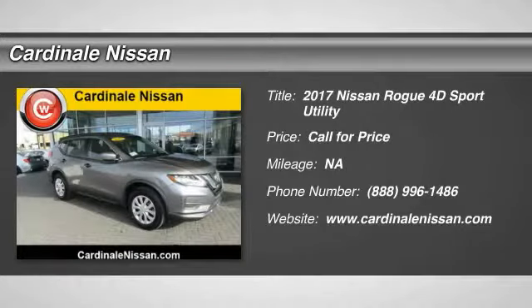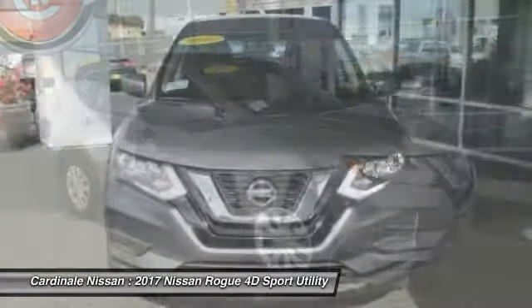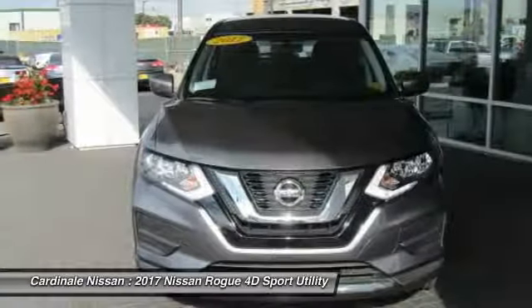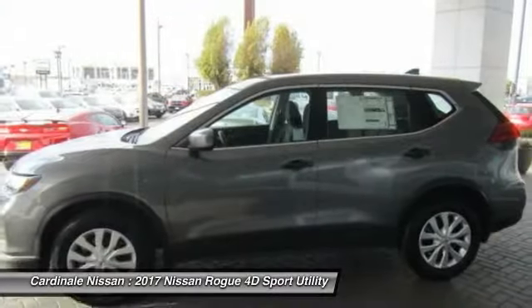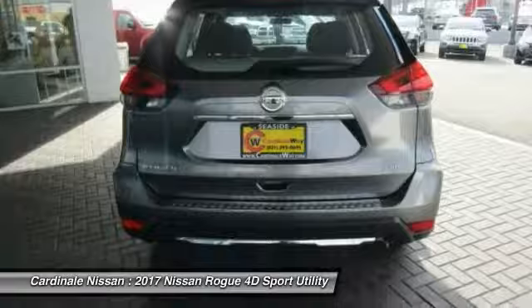2017 Rogue. The stylish Rogue gets 27 miles per gallon and still boasts nearly 58 cubic feet of cargo space. With a 5-star side impact safety rating and confident handling, the Rogue is more than you expect and everything you deserve.